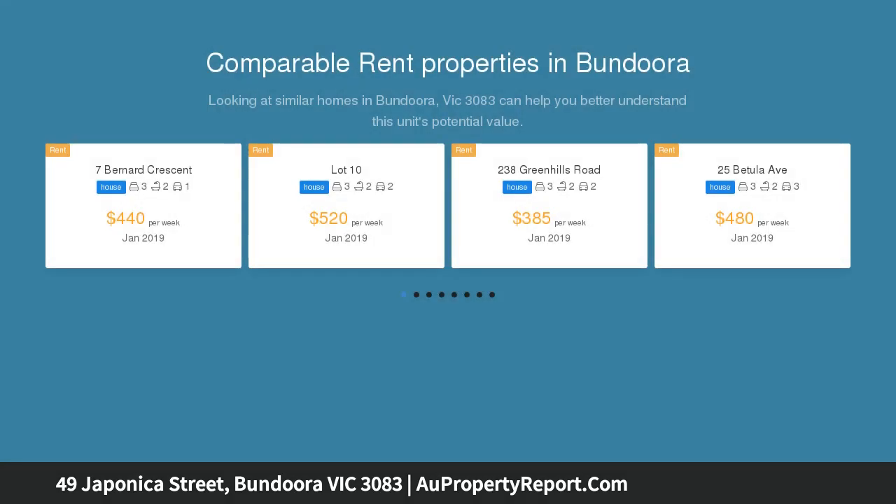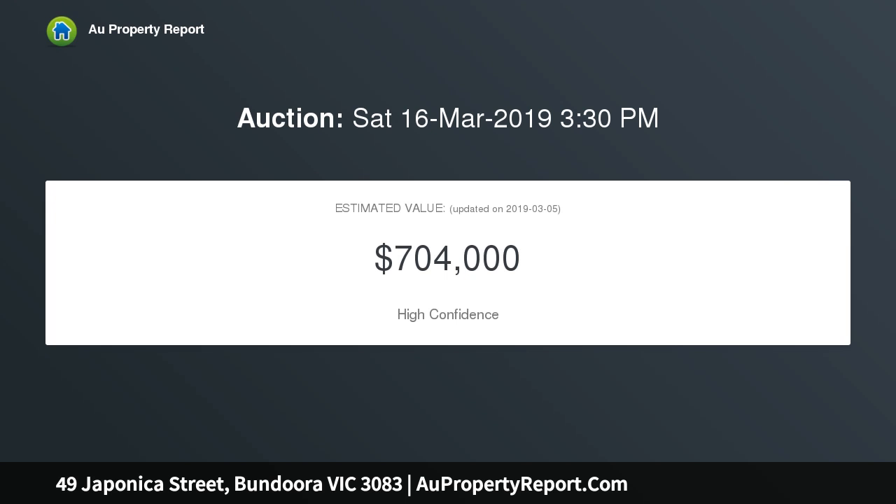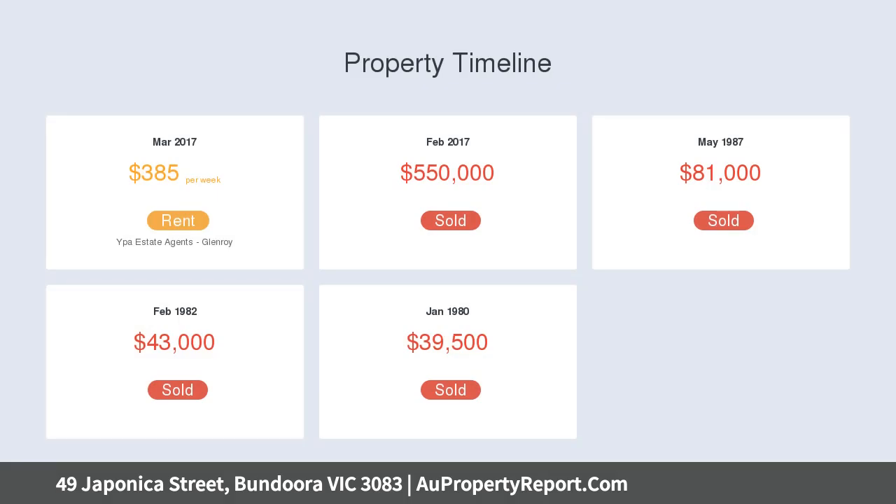Boasting a large floor plan offering three generous bedrooms plus study, it features a convenient central main bathroom plus ensuite, functional kitchen and meals area, led through the bright and airy living room with a north-facing aspect to the street and views directly to the park.